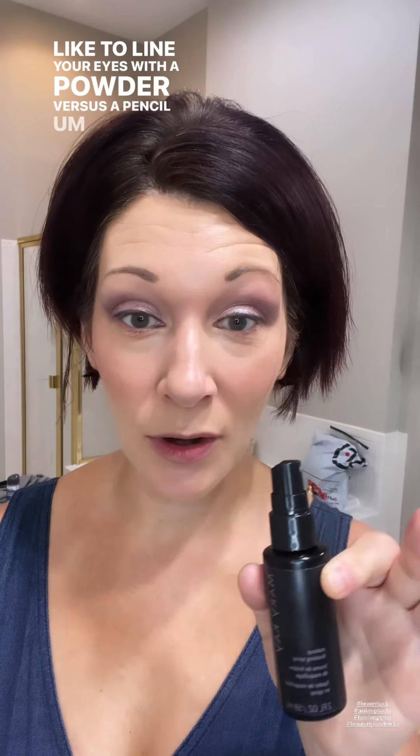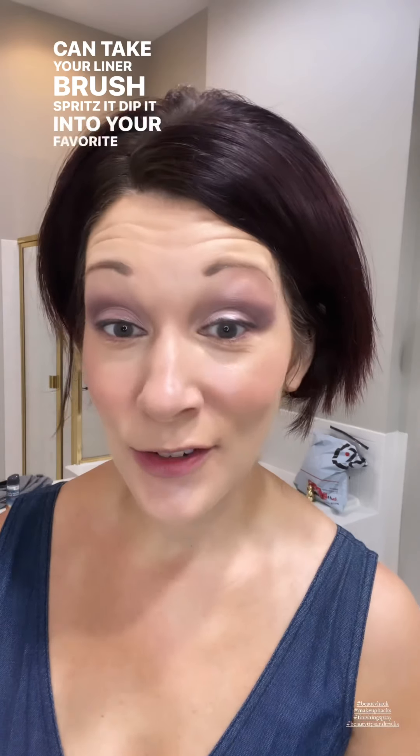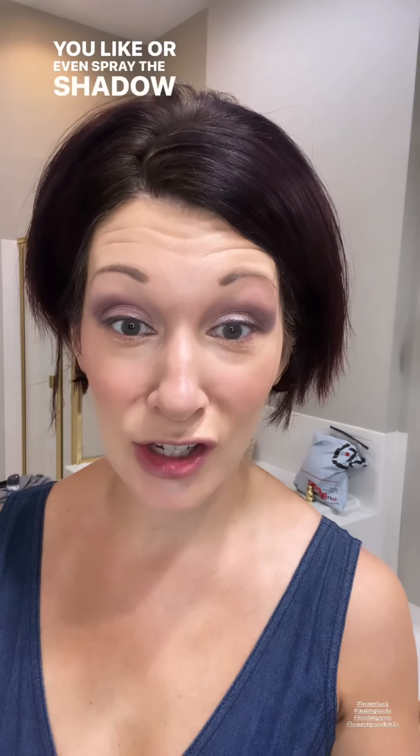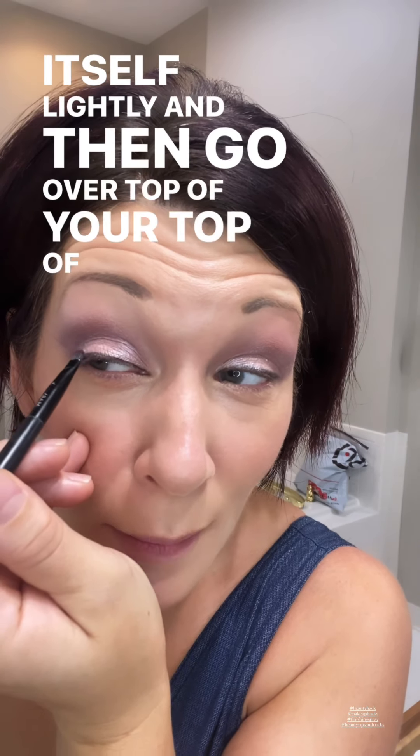Another great tip for the finishing spray is for those of you who like to line your eyes with a powder versus a pencil. You can take your liner brush, spritz it, dip it into your favorite shadow — that could be a dark color, a light color, whatever you like — or even spray the shadow itself lightly, and then go over the top of your lashes.